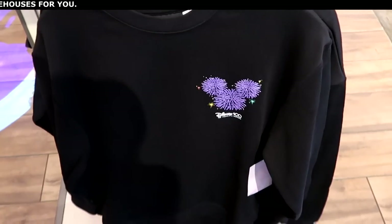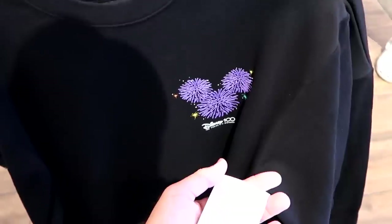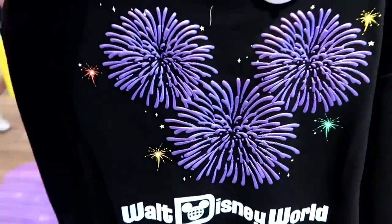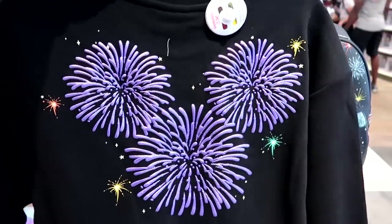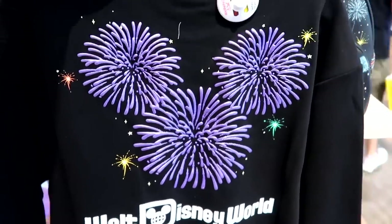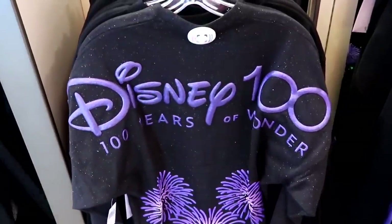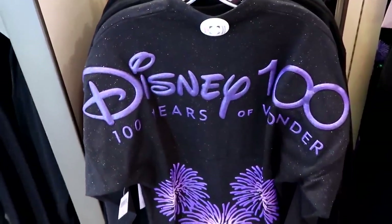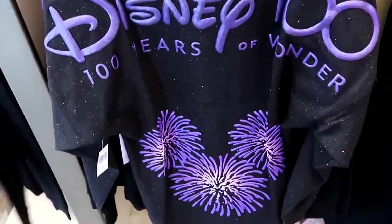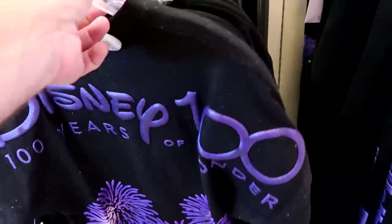Right underneath there is a really cool pullover sweatshirt with fireworks in the shape of Mickey for $60. Check out the back side — it looks incredible with the 3D effect, and it also says Walt Disney World right underneath. They even have a brand new Spirit Jersey as part of this collection: Disney 100 Years of Wonder with your classic puffy Spirit Jersey writing, and that same 3D fireworks effect on the back. These are $80 a piece.